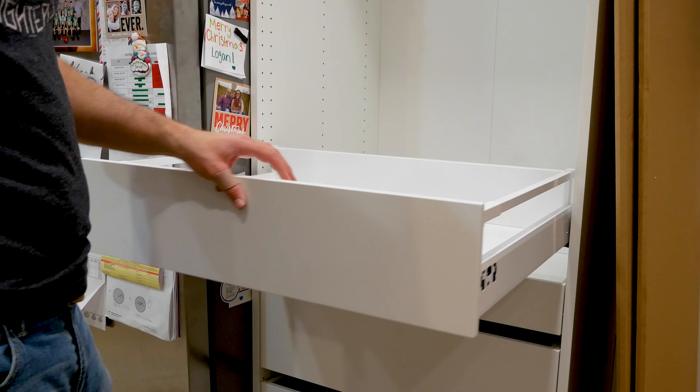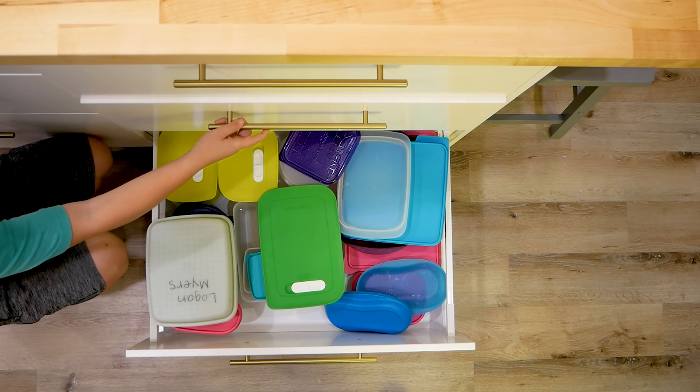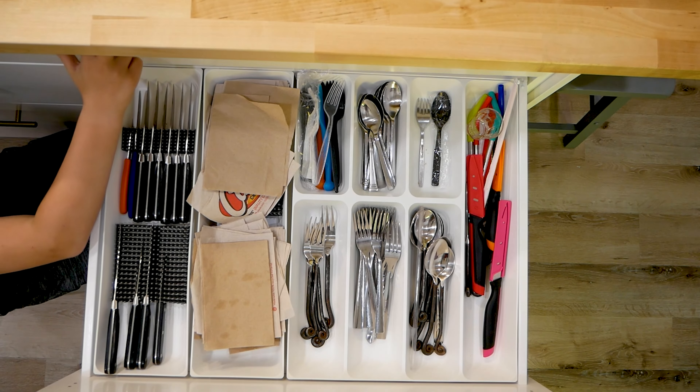The second design thing that we included in our kitchen was all of the drawers. Now typically you have a cabinet and some shelves, but with drawers you can basically make sure that you have a place for everything, which is really vital to make sure that you're using the most of your space and it stays organized, because if you have a place for everything it gets put away in that place every time.